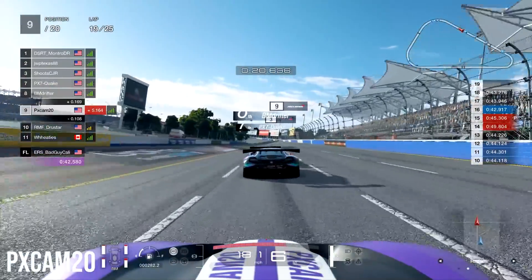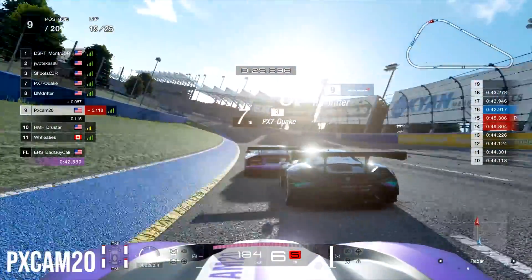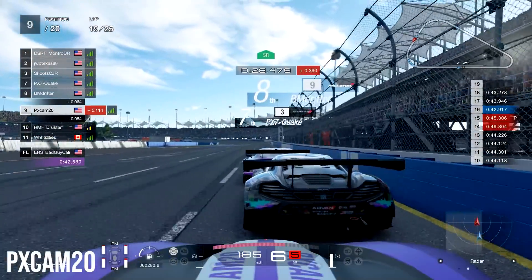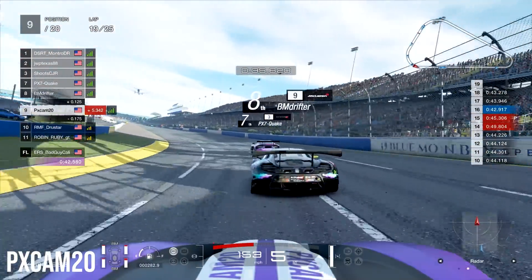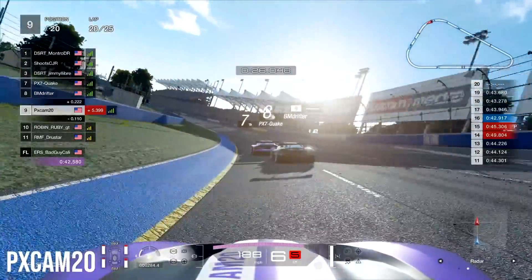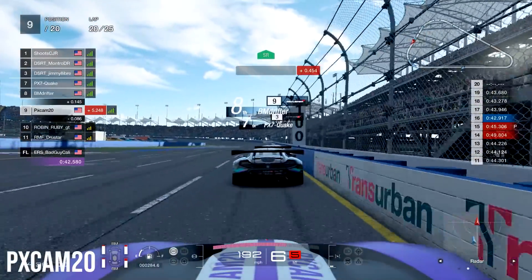Actually he only gets a 1 second penalty, but we got very lucky that we didn't get a penalty, because that could have easily been us ramming into the back of Druster. I think Druster understood it wasn't really my fault, because he went very easy on us. So we just kept riding along, staying right behind BM Drifter, and trying to see if we can still reel up the front pack ahead.